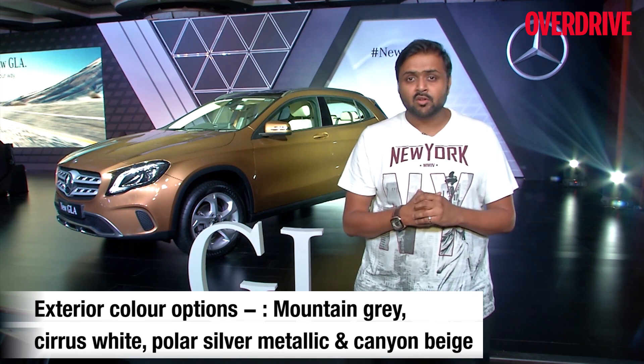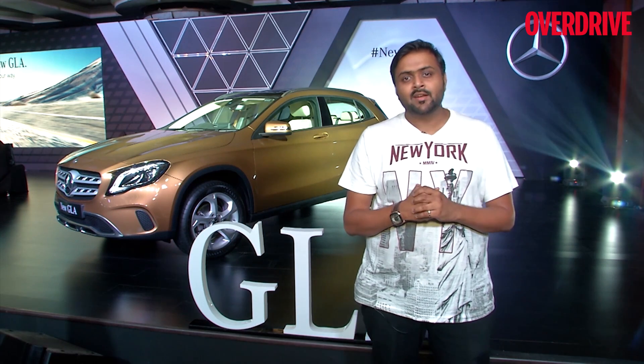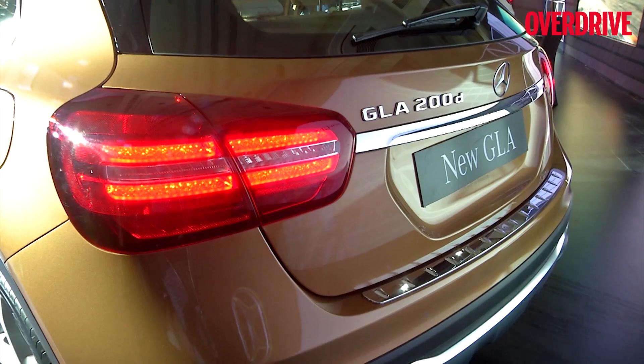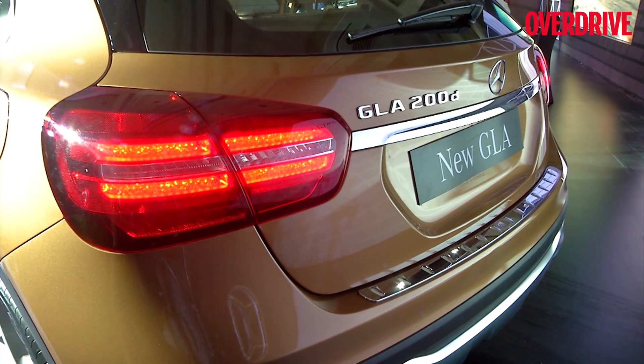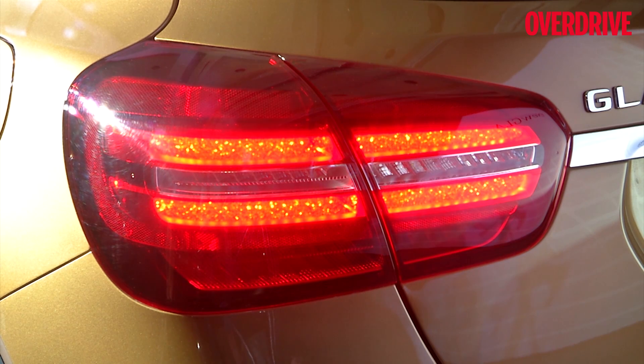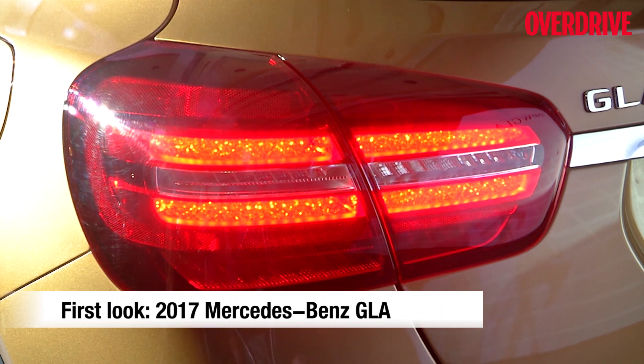The overall profile remains the same — the GLA is a crossover, but when you look at it, it looks like a beefed-up hatchback, and that profile and experience is still there. The rear has also been updated with new LED tail lights, which have a more curvy profile compared to the squarish profile of the previous model.